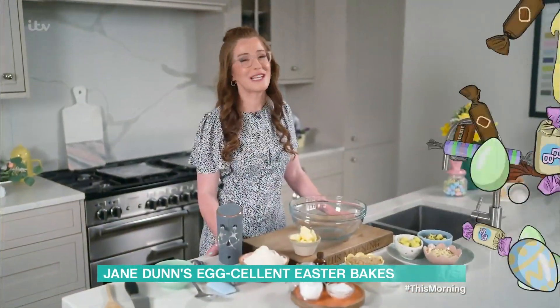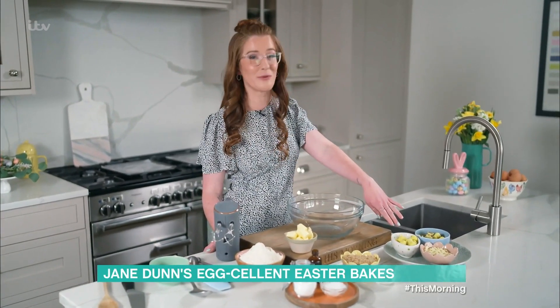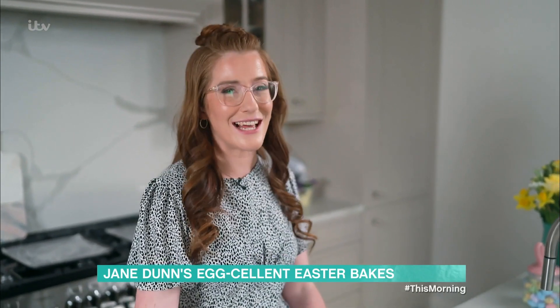For today's bake, I'm taking all the inspiration from my factory visit by combining these delicious chocolate speckled eggs with one of my other favourites, cookie dough, to make my delicious New York speckled egg cookies. Let's get started.